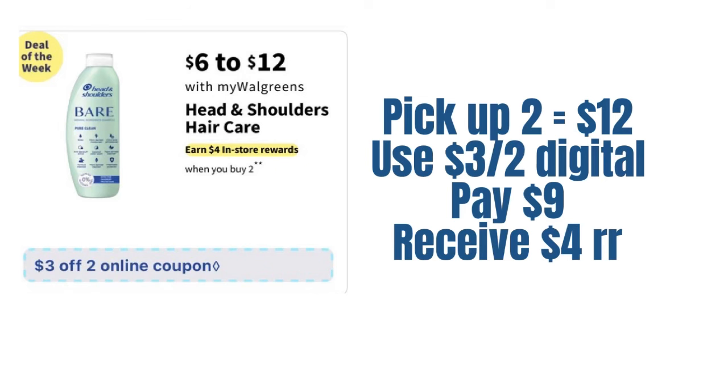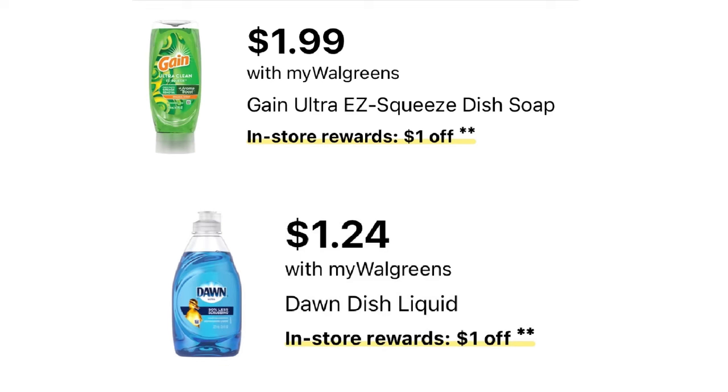We also have our honorable mention deals. The Gain easy squeeze — pick up two at $1.99, which is $3.98. Use those as a filler item when you can't think of anything else to put into your spin deal, getting back a $1 registry reward. Or there's Dawn dish liquid — my preference — at $1.24 per bottle, $2.48 for two, getting back a $1 registry reward. I use these as a last resort if I can't find anything else to hit that mark for my spin deal.